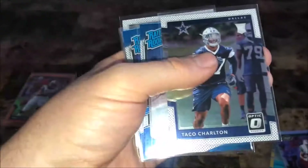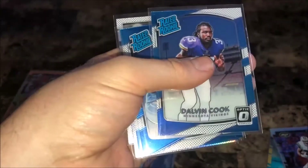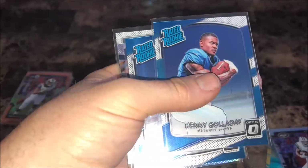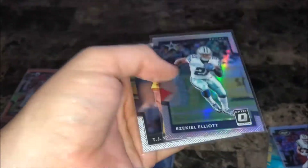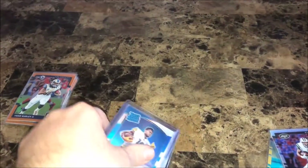Also got a Wayne Gallman bronze holo rated rookie, a Sydney Jones lime rookie, a Carlos Henderson lime rated rookie, Taco Charlton rookie, Dalvin Cook rated rookie, Kenny Golladay rated rookie, Evan Ingram rated rookie, Zeke Elliott holo, and T.J. Watt rookie.